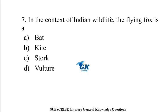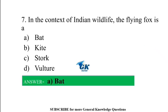In the context of Indian wildlife, the flying fox is a bat.